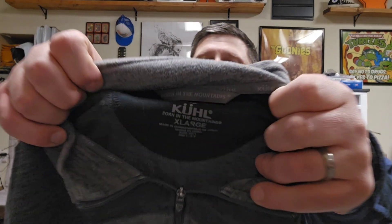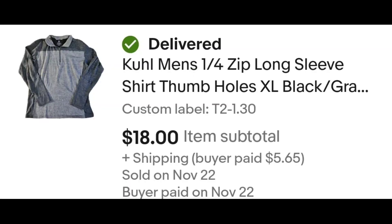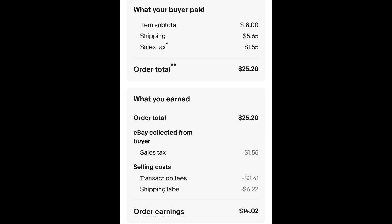I sold this cool long sleeve quarter-zip shirt. I paid $1.30 for this shirt and it sold for $18.00 plus shipping. The buyer is all in at $25.20 and after fees and shipping I get $14.02 — which I thought would go for more money, but I'll take it.